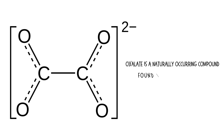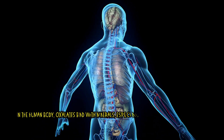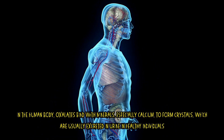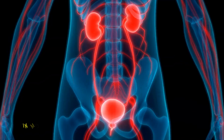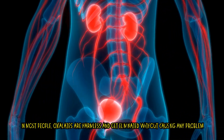Oxalate is a naturally occurring compound found in many plant-based foods. In the human body, oxalates bind with minerals, especially calcium, to form crystals, which are usually excreted in urine of healthy individuals. In most people, oxalates are harmless and get eliminated without causing any problem.